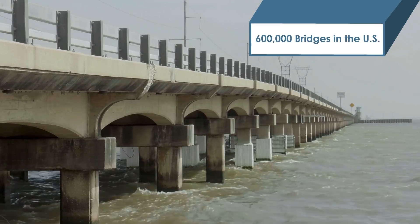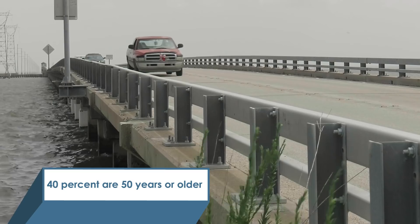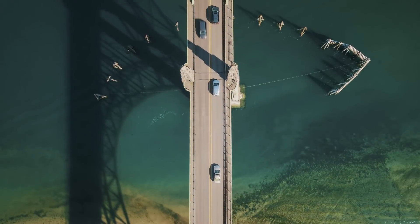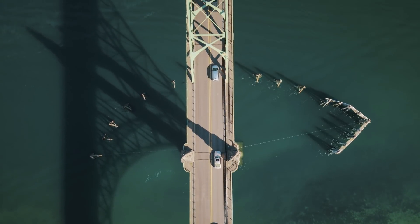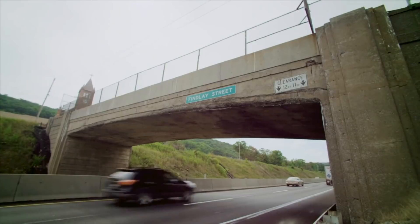Of the more than 600,000 bridges in the U.S., 40% are 50 years or older. State Departments of Transportation, local agencies, and other bridge owners are facing significant challenges in addressing the needs of their aging infrastructure.